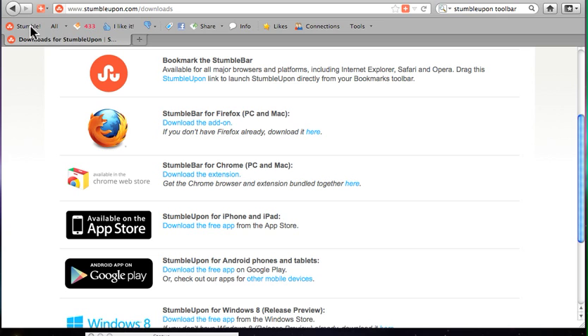I have a StumbleBar and it looks like this. I got the one for Firefox. It's basically what you see right beneath the URL on my page here with the Stumble button, then the All, and then all these little buttons. It's also available for Chrome — I've heard great things about the Chrome version being very user-friendly. I've never had any problems with the one on Firefox.